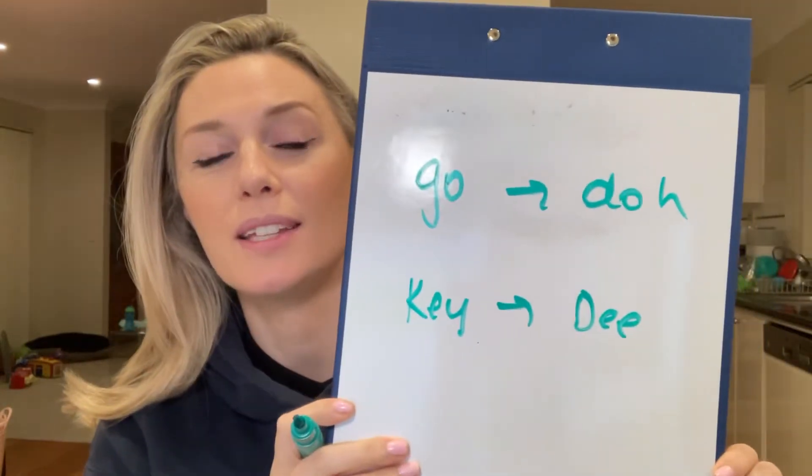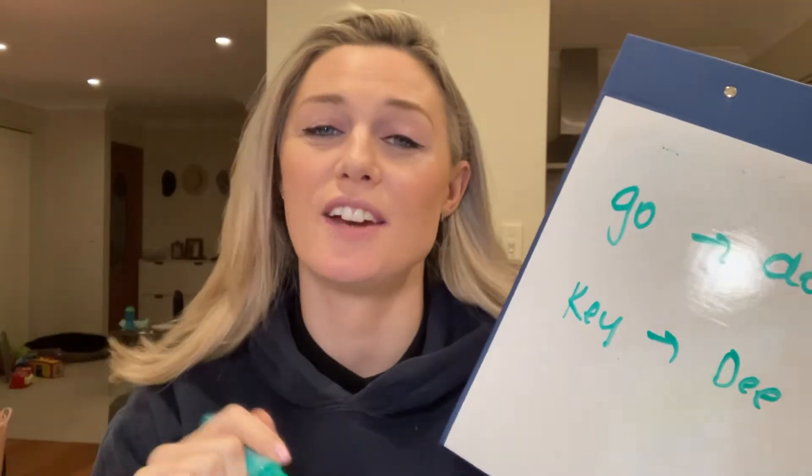And it's the same for 'k' sounds. So instead of 'key,' we're going to hear 'd.' So like 'I have a tati' instead of 'a car key.'